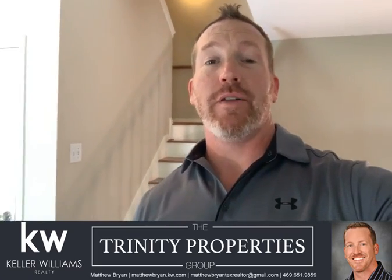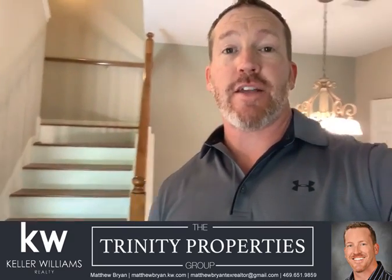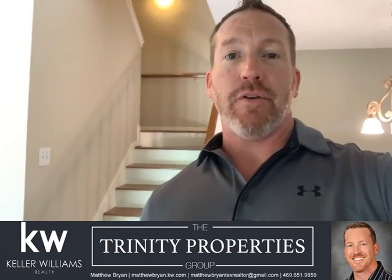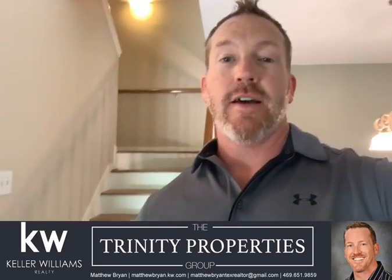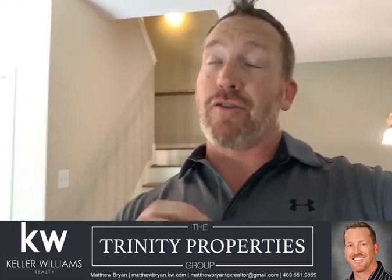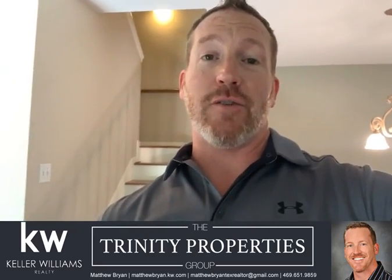Hey everyone, this is Matthew Bryan with Keller Williams Realty and the Trinity Properties Group. I'm going to give you a quick tour of my new listing at 8335 Coppertown Court in Dallas. This community is townhomes and beautifully treed, with lots of mature trees as you're driving in down to Coppertown Court. This townhome is tucked away on the corner and has an extra large L-shaped yard outside.